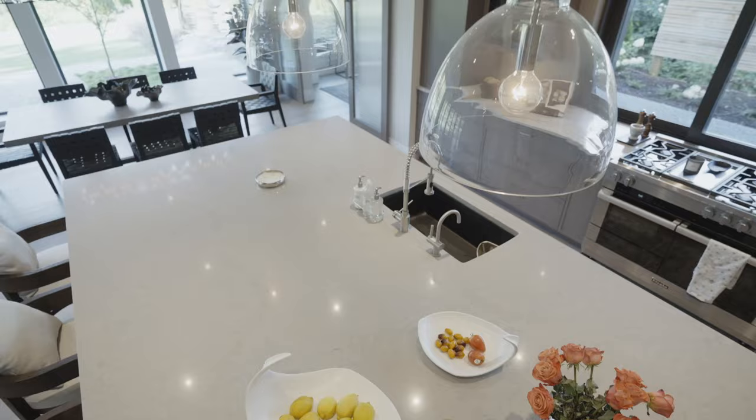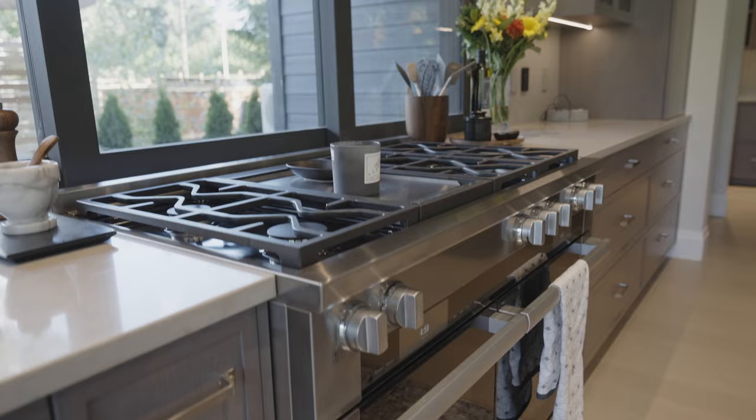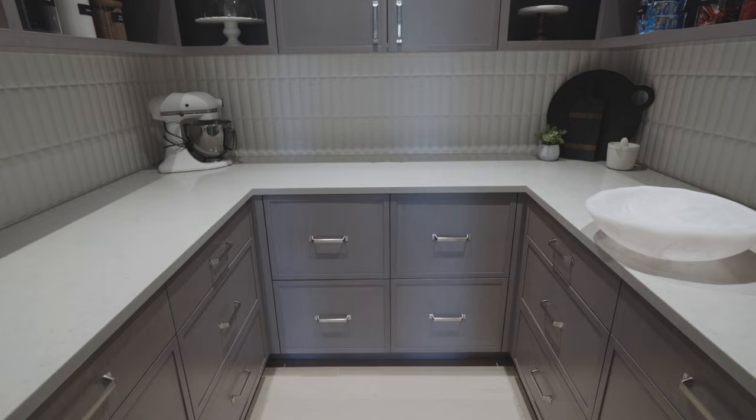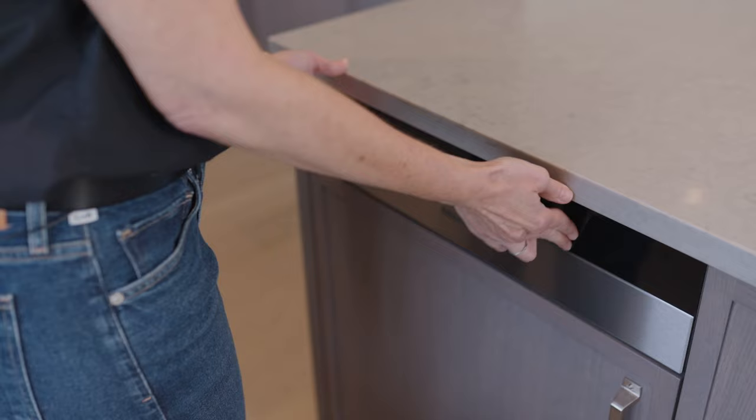The kitchen is almost as big as the living room. It features oak cabinetry, a quartz countertop, and Miele appliances. Of course, we have a coffee station here, and one of my favorite features — the butler's pantry. And here's something you don't see every day: a built-in vacuum sealer.